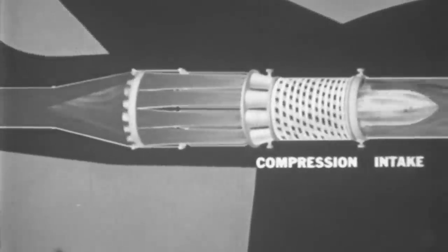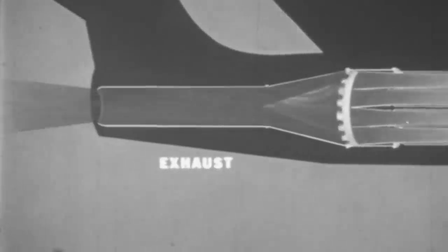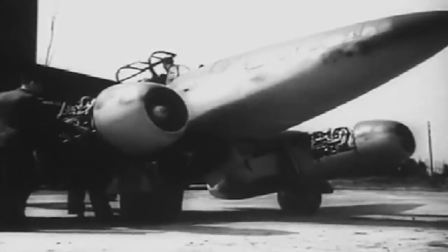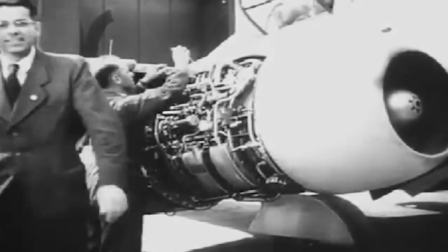After the successful invasion of Poland, the Wehrmacht adopted jet engines for producing advanced fighter aircraft. This resulted in the Messerschmitt Me 262, an airplane entirely powered by a jet engine. The Me 262 was faster and more heavily armed than the Allies' only jet airplane, the British Gloster Meteor.